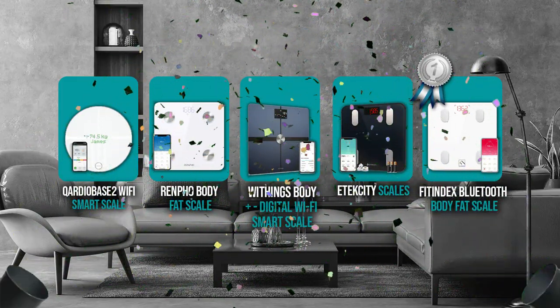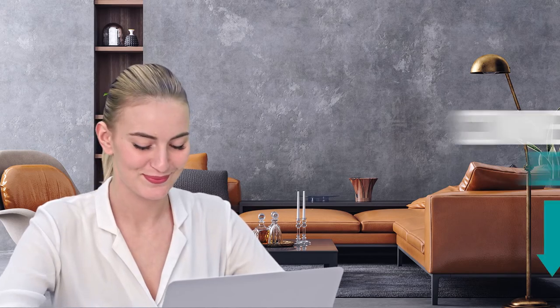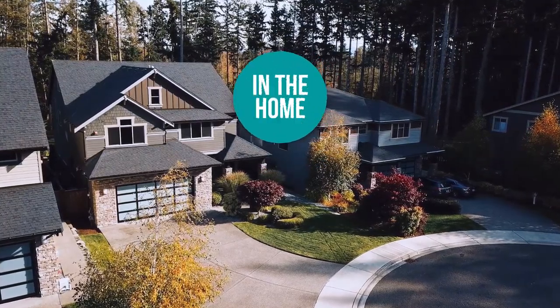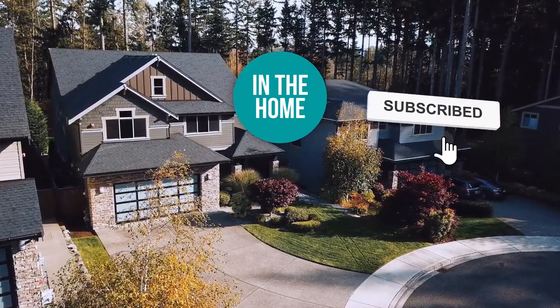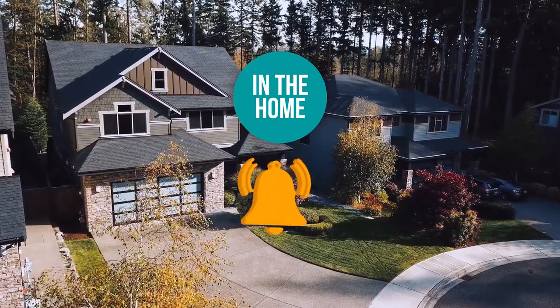And there you have it folks — the five smart scales which got our team in the home excited this year. If you have any contenders for our next smart scale roundup which you would like our team to test, do drop it in the comments section below and we will be sure to look it over for our next update. If you liked this video and it helped you in any way, please do give it a like and hit the subscribe button so that you can stay connected and updated with all of our research into everything that makes our homes great. We look forward to seeing you in the home again soon.